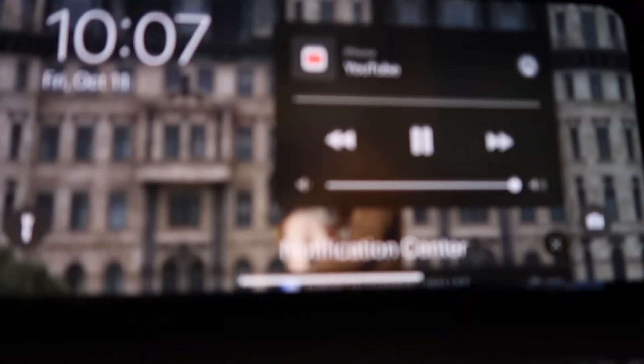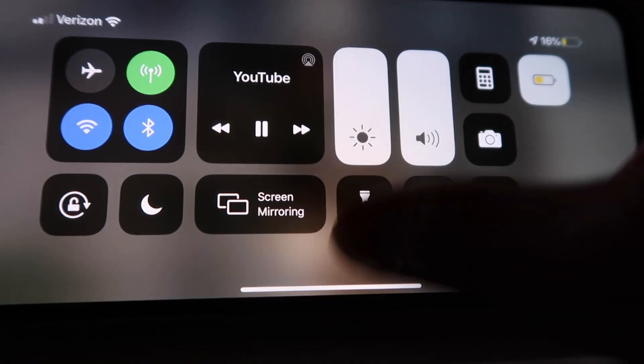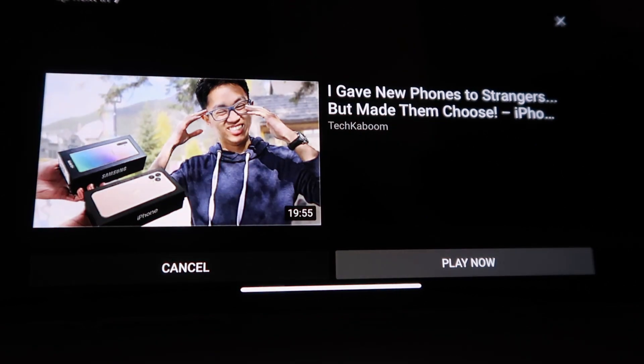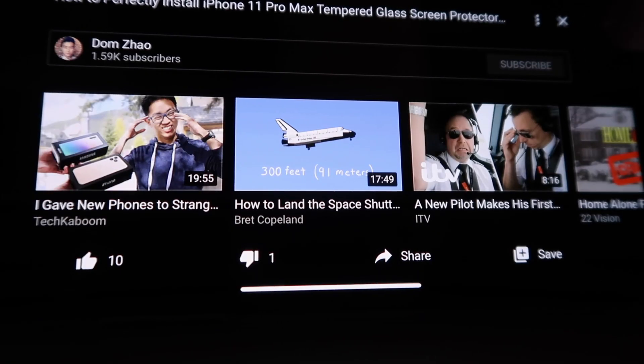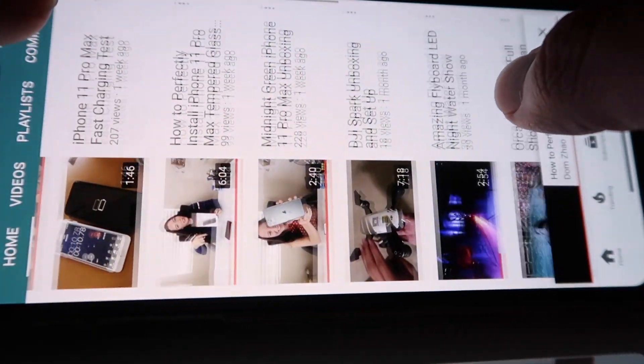Alright, played another video. Let's see — wow, it's only at 16%, so far I only used 3% of battery. Oh my gosh, I can't believe it — this is really good actually.